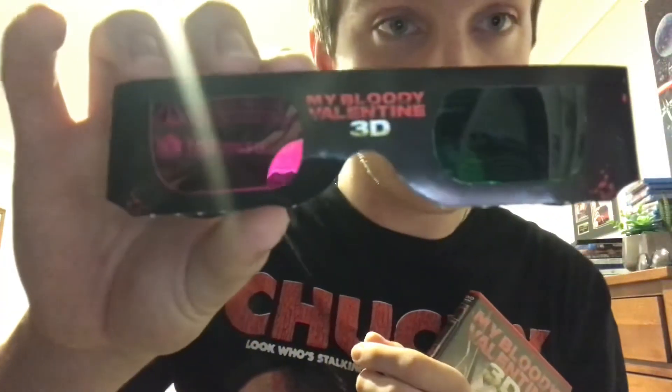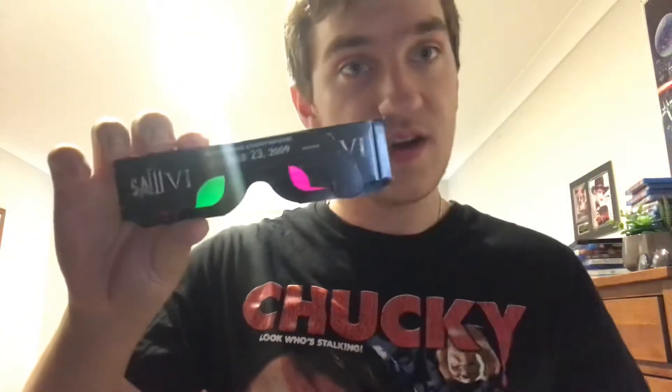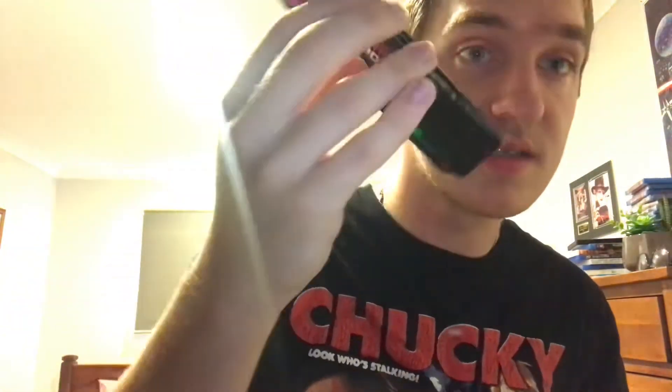The first movie I picked up was My Bloody Valentine in 3D. This movie comes with 3D glasses — 'My Bloody Valentine 3D' on the front in green and purple. On the back there's Saw 6, since both of these movies were released in 2009, so there's promotional material for Saw 6, which I think is really cool. This comes with two pairs of 3D glasses with the same green and purple lenses.